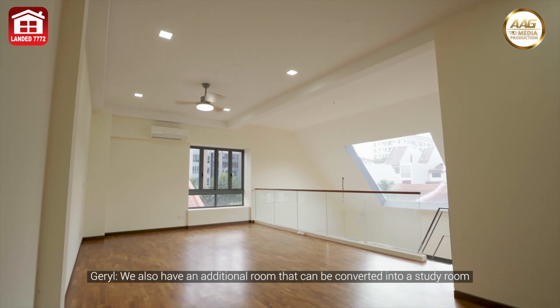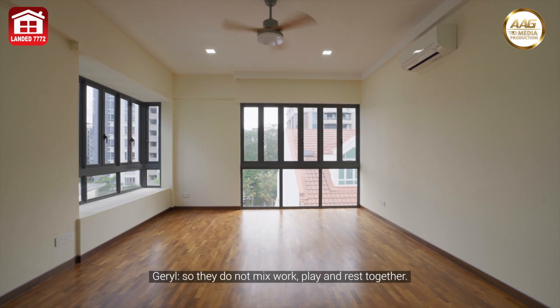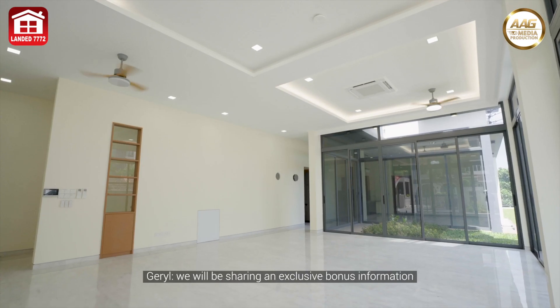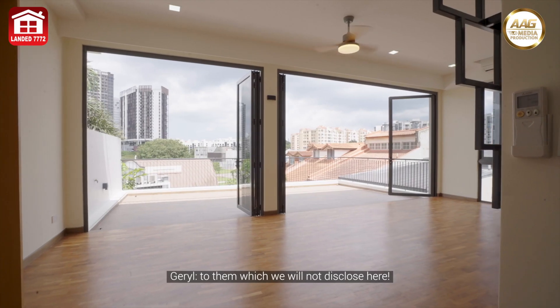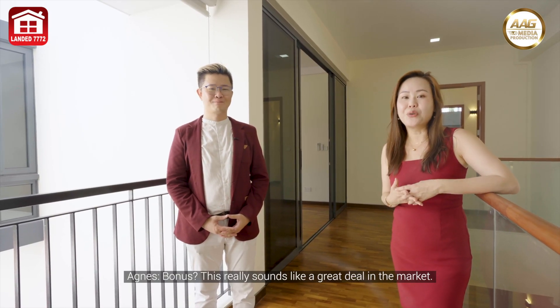There is also an additional room that can be converted into a study room for the children to do homework or revision, so they do not mix work, play, and rest together. If your buyer is interested in this house, we will be sharing exclusive bonus information with them that we will not disclose here — so do hurry and arrange your buyer to come in for an exclusive home tour!